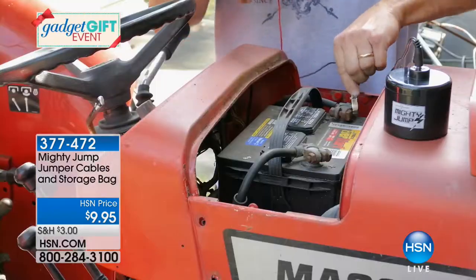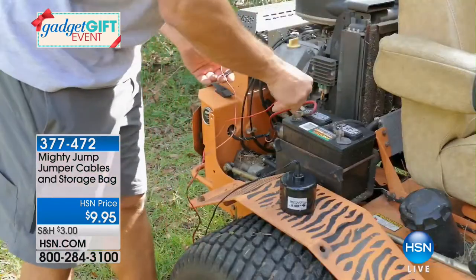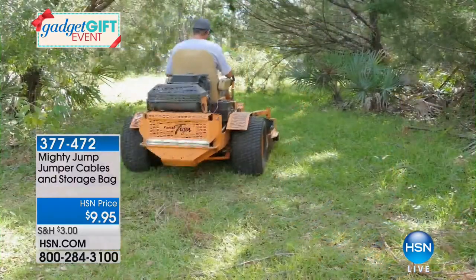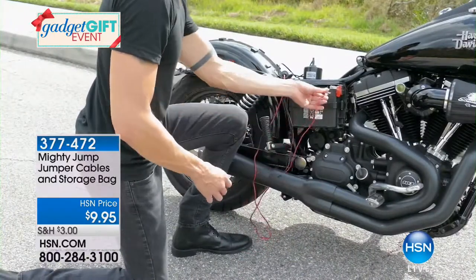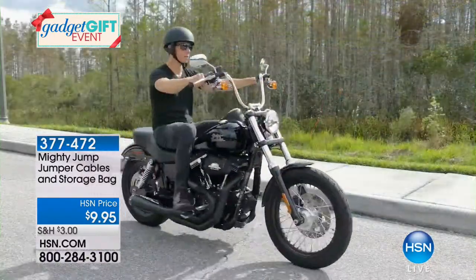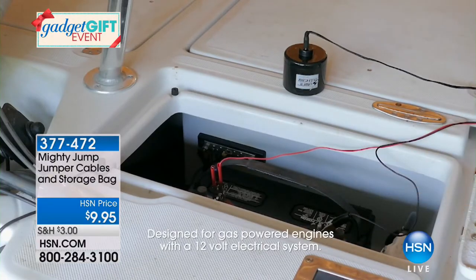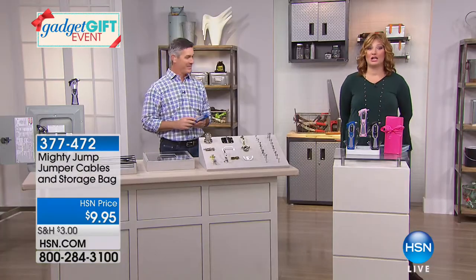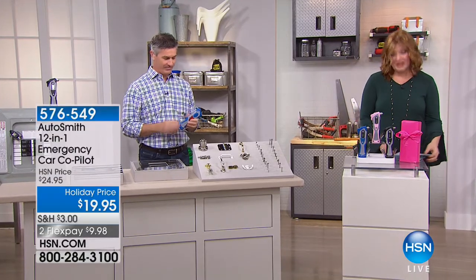Peter also mentioned that if you have a motorcycle, ATV, riding lawnmower, jet ski, or boat, the accessory cables are available for $9.95. For smaller boats without a 12-volt system, you can attach the cables right to the battery. Some larger boats do have a 12-volt system. Those accessory cables let you use the Mighty Jump on virtually any battery-powered vehicle.